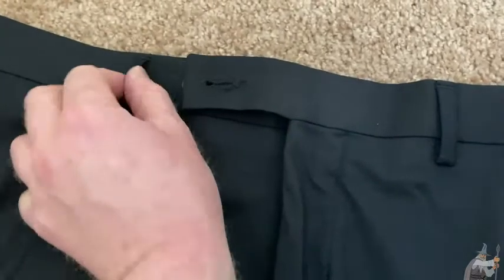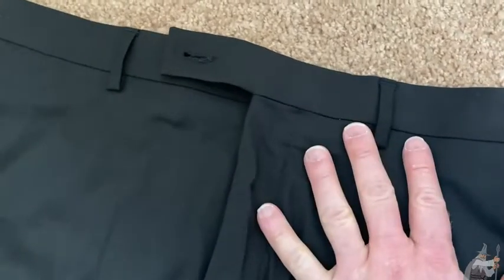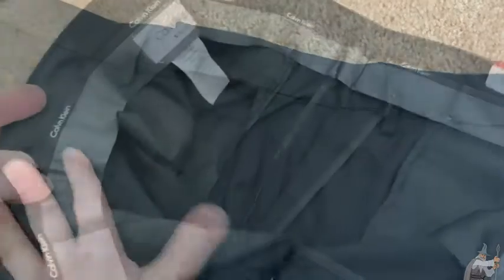You can wear a belt with this, and you probably would because these are dress pants. Really nice.